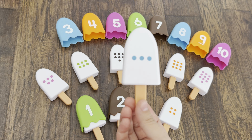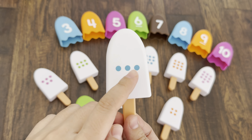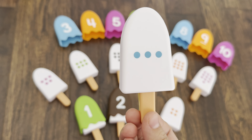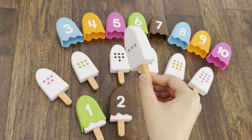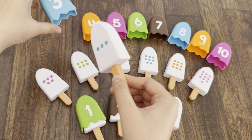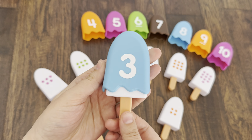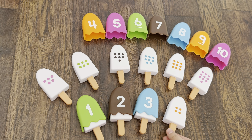Now next ice cream. Can you see the dots? Let's count: one, two, three. And what color is it? Yes, blue color! We need to find blue toppings with number three. Let's find together. Yay, number three blue topping — let's cover the ice cream! Yummy yummy yummy!